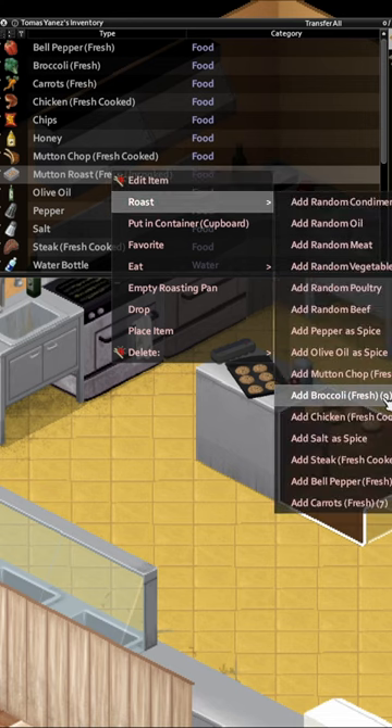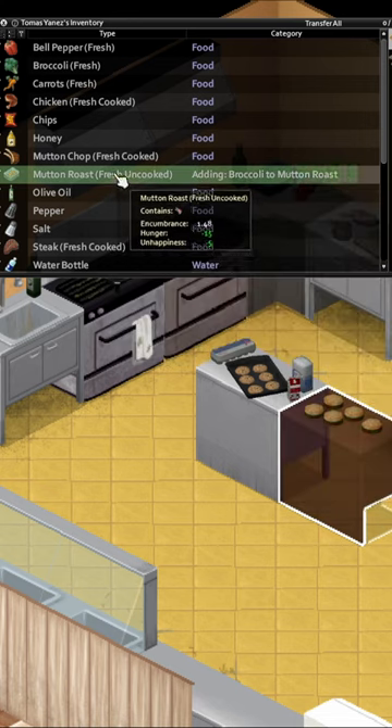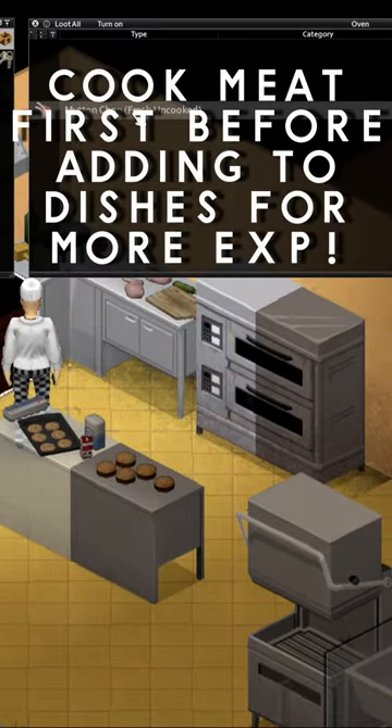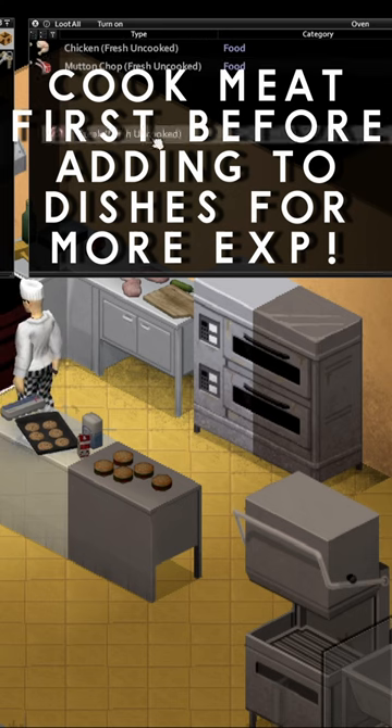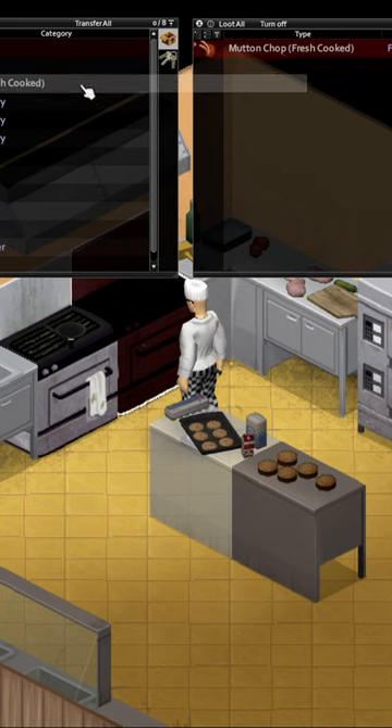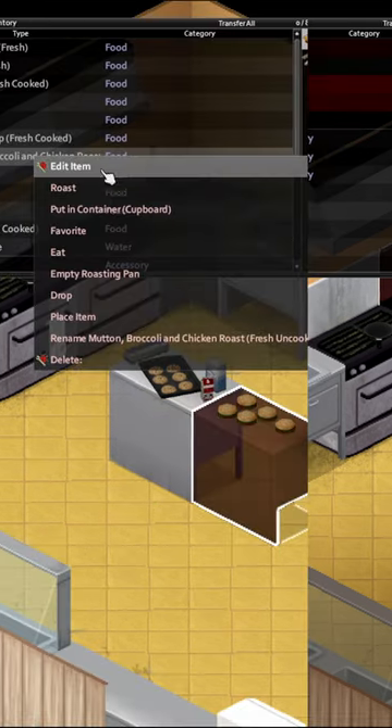Quite simply, when you get your hands on things like steak, mutton chops, pork chops — any meat really in the game — you can cook this on its own and gain XP, before then adding the cooked meat to another cooking dish. The food won't burn as you might expect it to, as it's part of an unfinished dish.